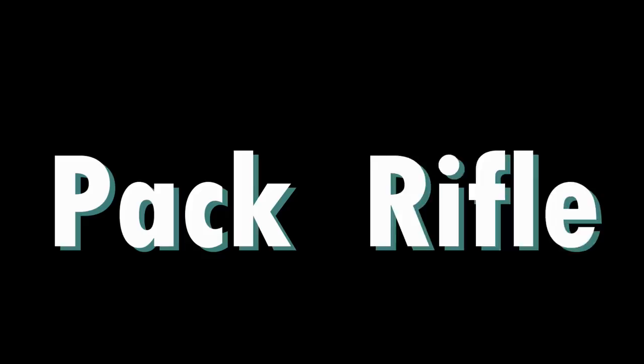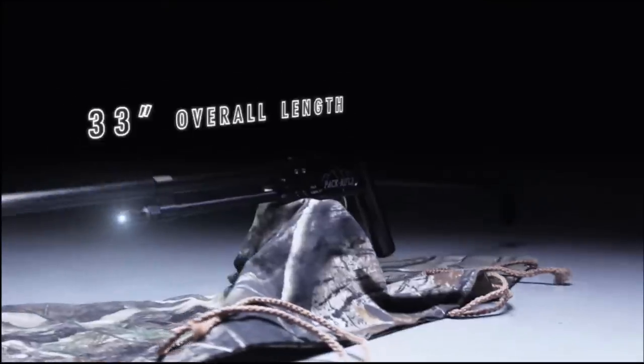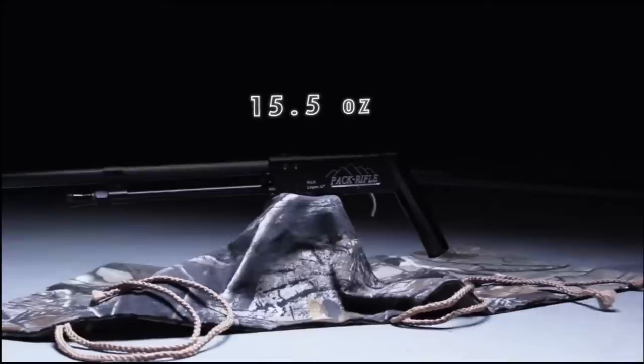The first fishing invention on this list is called the Pack Rifle. That's right, Pack Rifle. And what it is, is a CNC'd .22 long rifle. It's actually pretty cool. It's basically a .22 long rifle that's made to break down and you can put it in a backpack and take it with you wherever you're going. And the thing only weighs like 15 ounces, which is freaking awesome.